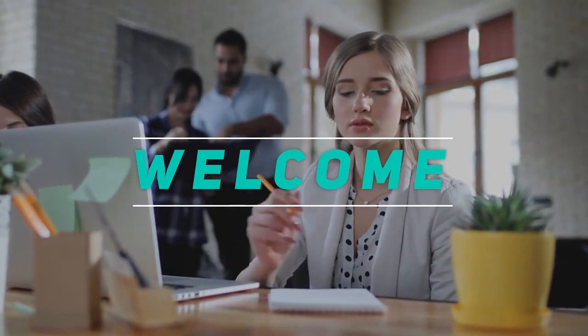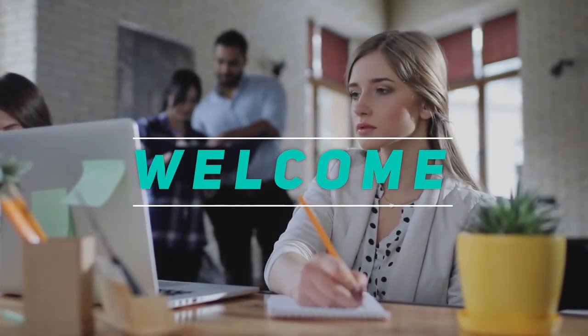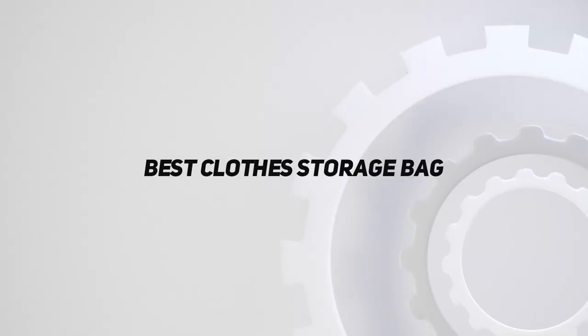Hey, welcome back to my channel. In this video, I'm gonna talk about the Top 5 Best Clothes Storage Bags.